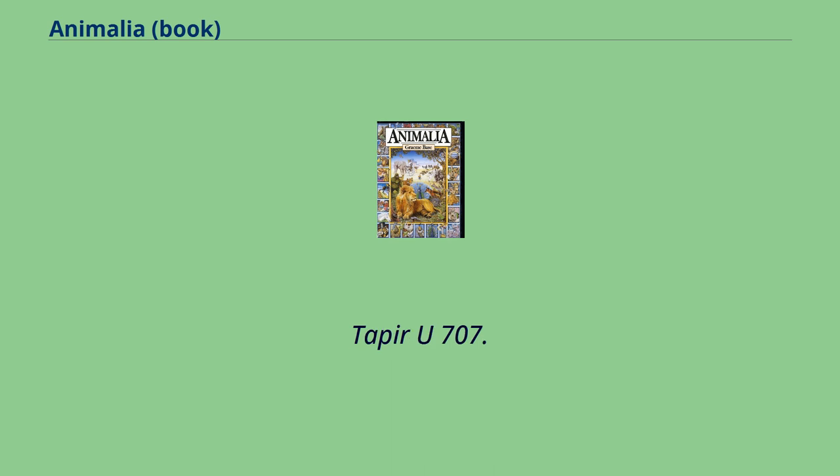U: UFO, Ursa Major, Ursa Minor, United Kingdom, Uncle Sam, Ukulele, Underwear, Umiak.